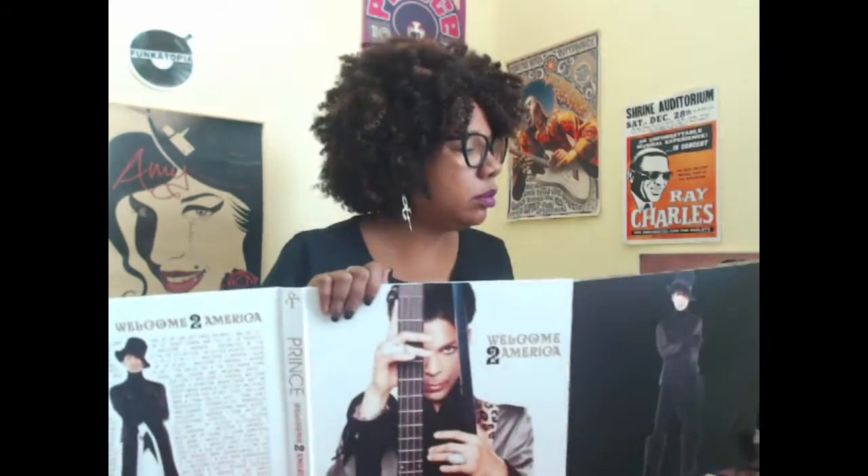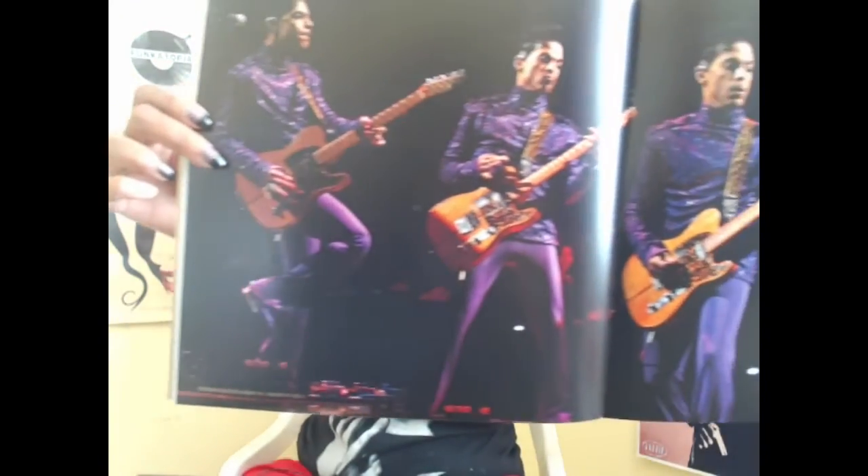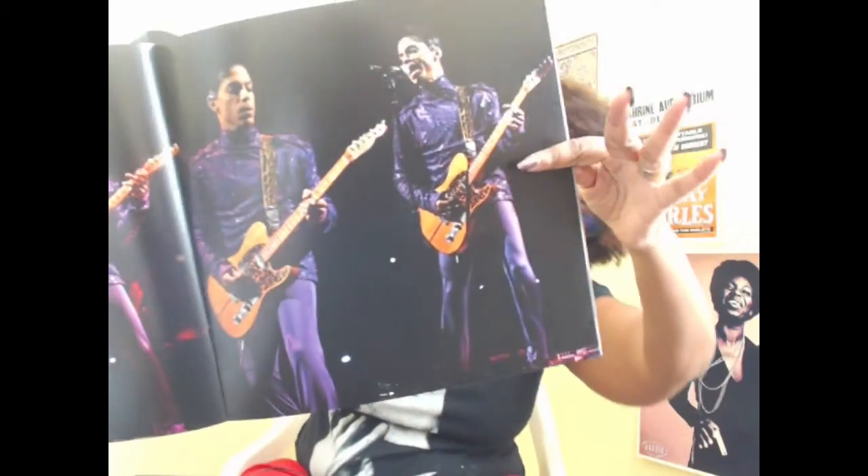Let me just set this stuff down and see what's on the other side. Oh, there's the booklet! It's big — the Welcome to America booklet. He looks so good! There are lots of pictures and stuff in the booklet. I'm not going to be able to show all of it, but it's really nice. It has several pictures of him.